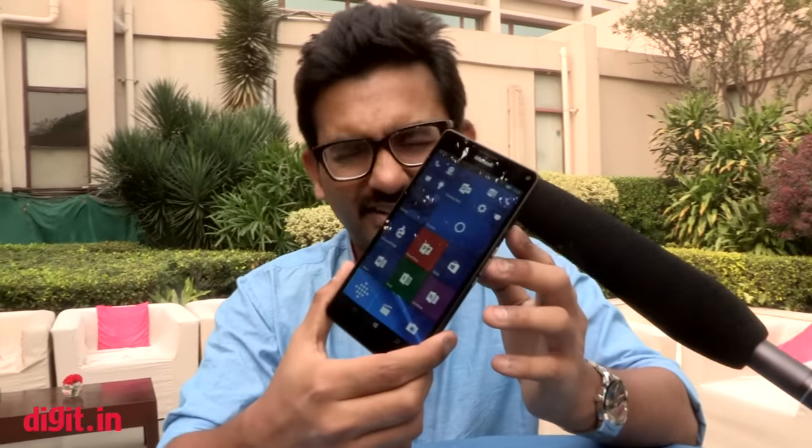Hey guys, this is Rassid Banerjee from Digit.in. I have the Lumia 950 XL with me right now. Microsoft has just launched this in India. It's going to cost ₹49,399.